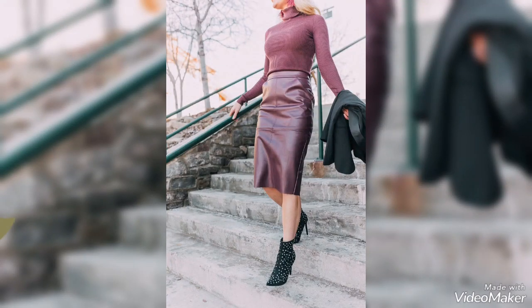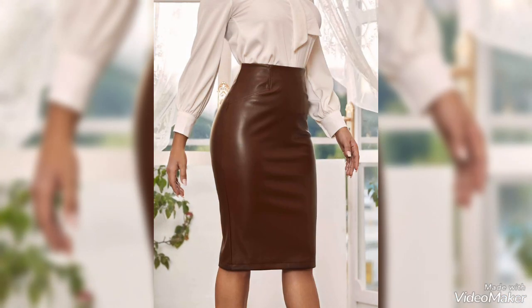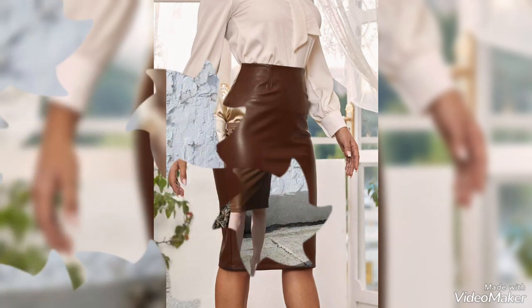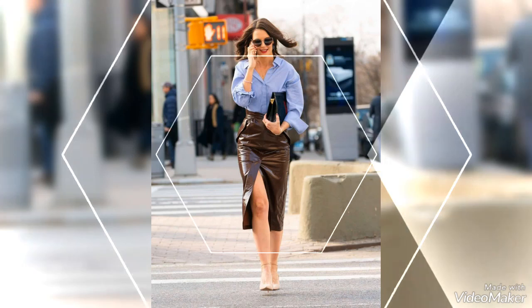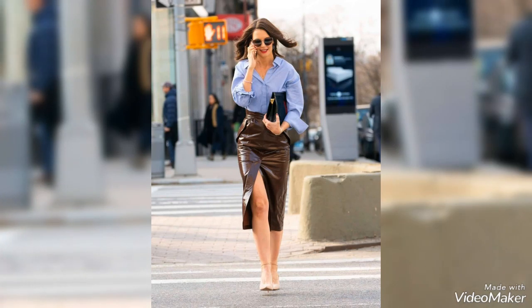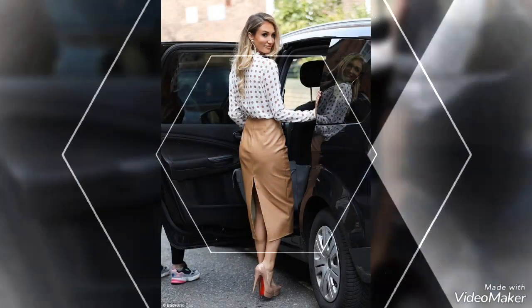Hello friends, welcome back to my YouTube channel Style Corner. In this video you will see the most stunning and beautiful collection of leather skirts — front slit leather skirts. I hope you love this collection.